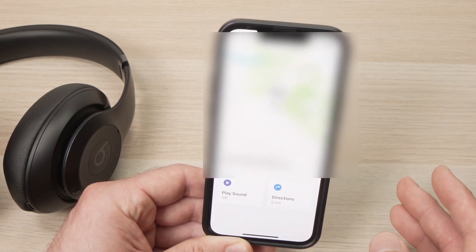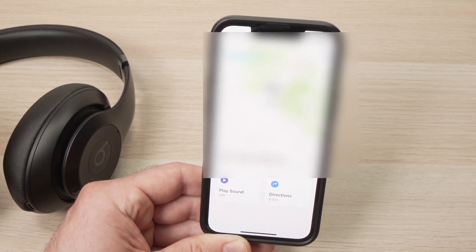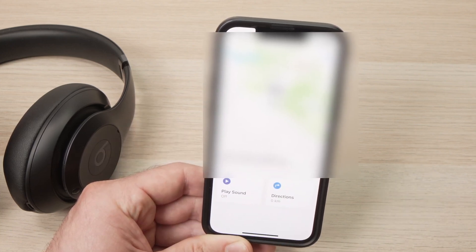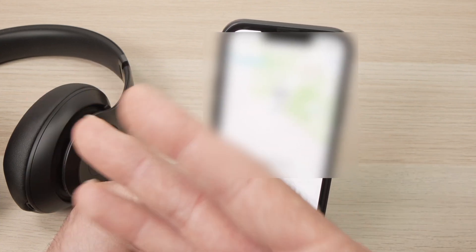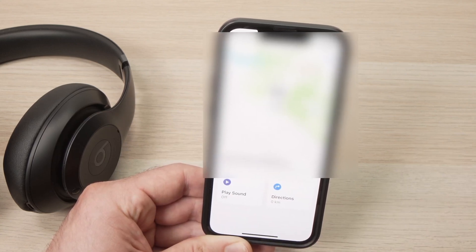What are the limitations I was talking about? Well, first of all, if you want to play a sound, they need to be turned on. If they're turned off — I tried many times — unfortunately it won't wake up the headphones. They will simply stay silent. So if they're turned on it will work; if not, good luck.